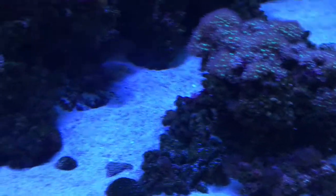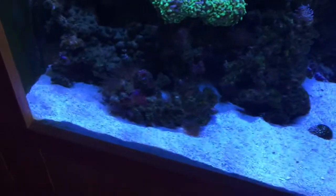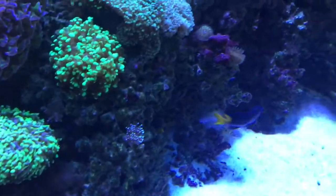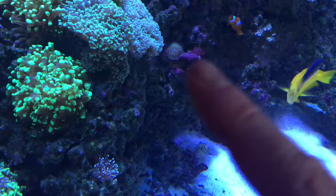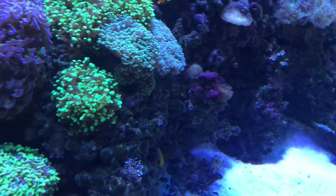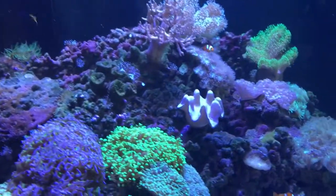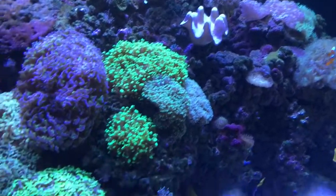Occasionally, even really good tanks suffer from cyanobacteria. Cyanobacteria, or cyanoalgae, is this red flaky algae that covers everything, grows really fast, and can choke and kill your corals.